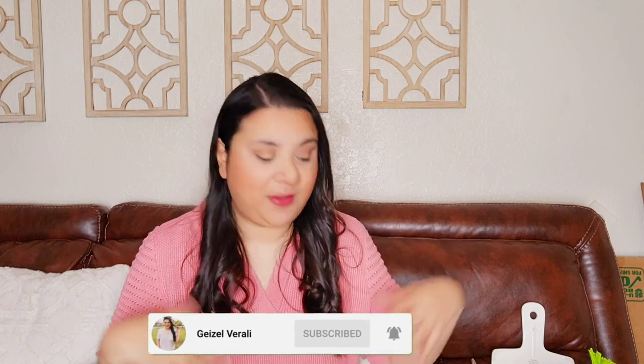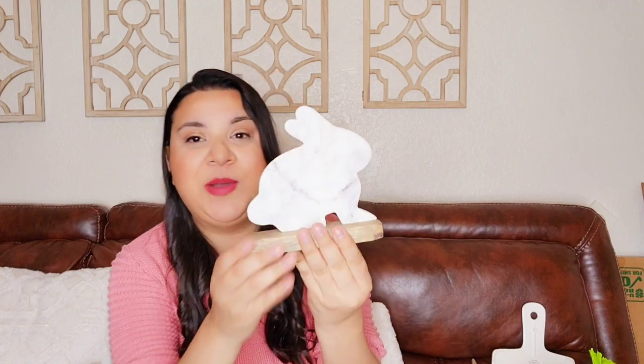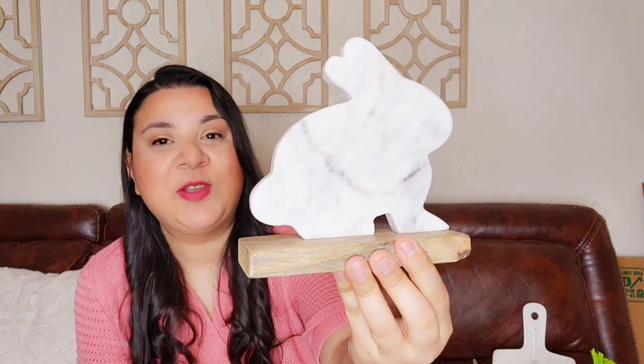I wanted to start sharing with you what I got — unboxing everything that I have for Easter. I think I still need to buy a few more things, but I'm going to show you what I have, and they are super, super pretty. For example, this little bunny here — it's so adorable.